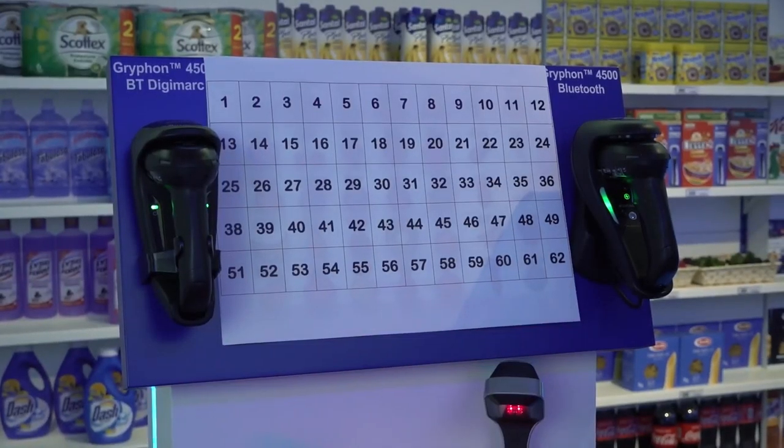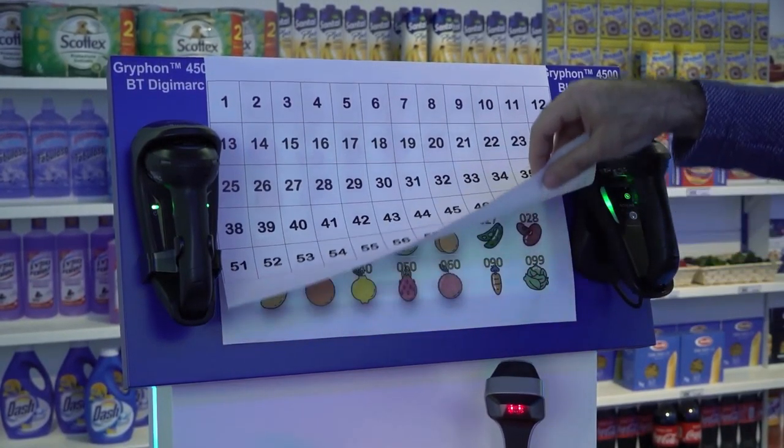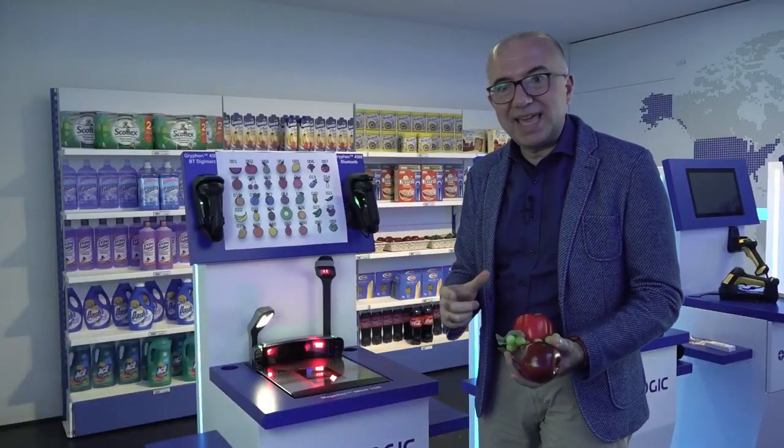Not really. Look at this — a long list of items, or a long list of pictures to associate with what I have in my hand.